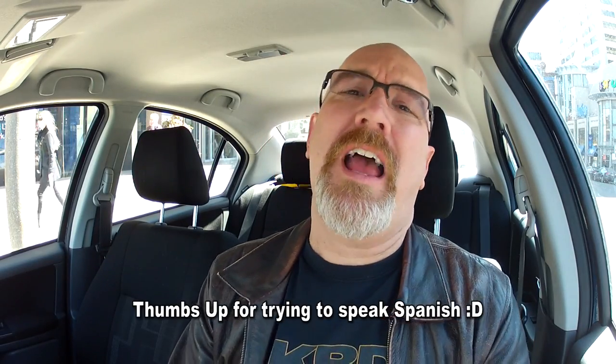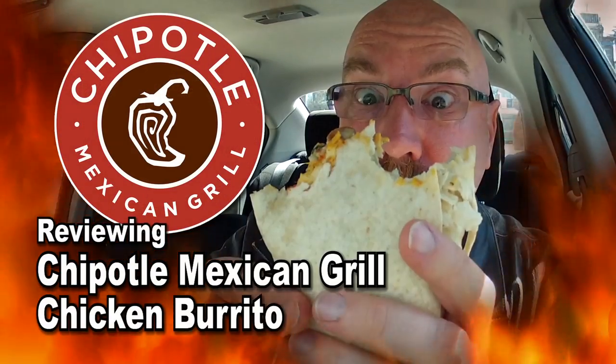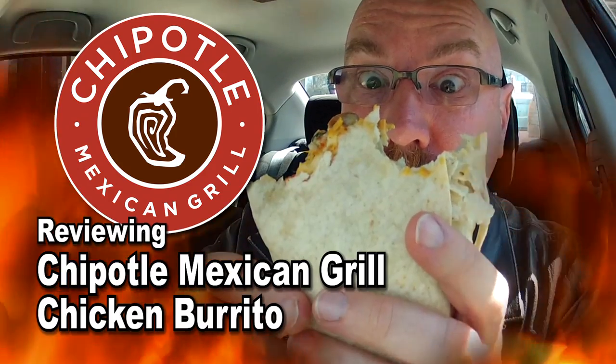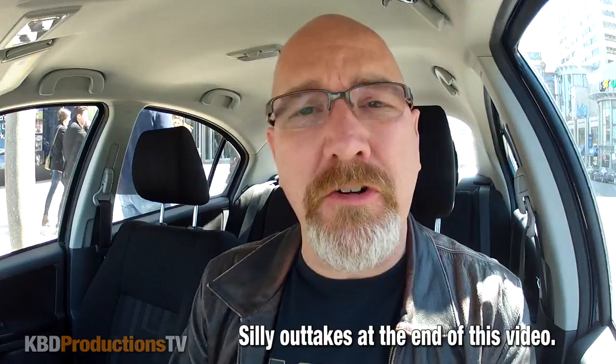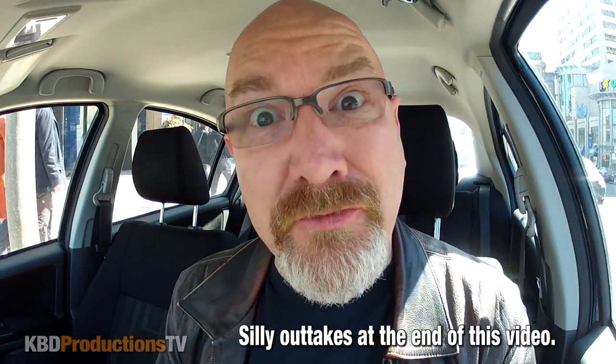Buenos dias, como estas amigos? Hey guys, it's Ken from KBD Productions TV. Welcome back to another Ken Domic Food Review, just for you and just for you.